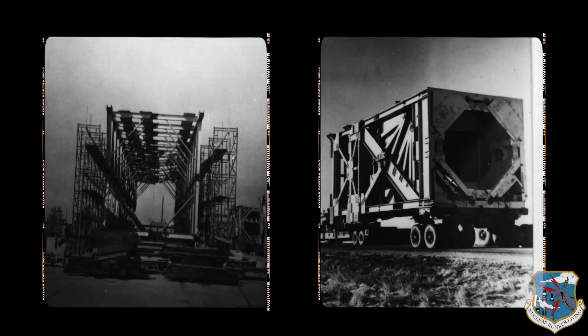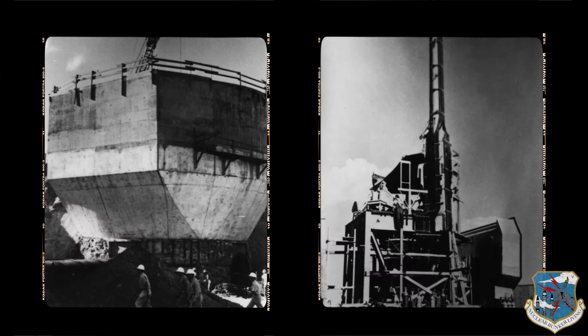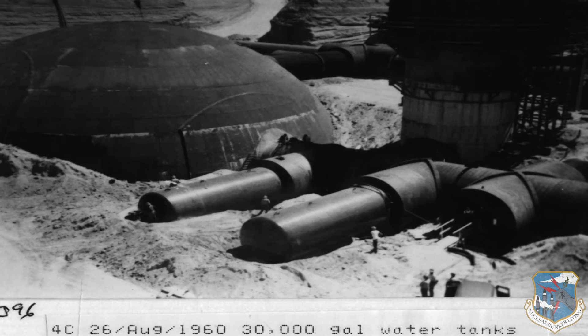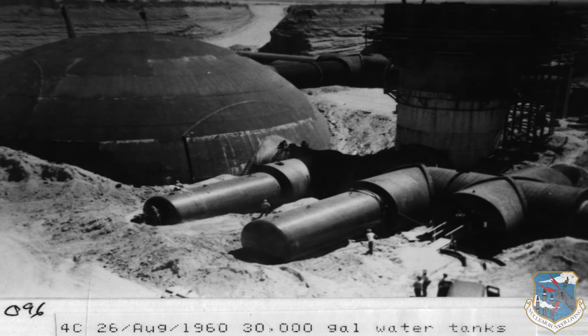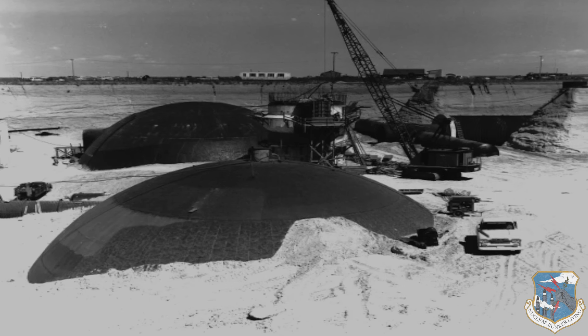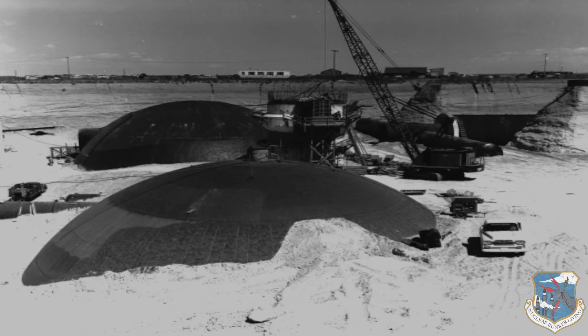Although the entire complex was underground, it was built above ground. The primary building sites for the command center, powerhouse, and the three silo areas were excavated, while the connecting tunnels were trenched. Once construction was complete, the complex was backfilled with up to 25 feet of earth.